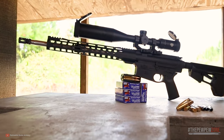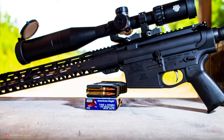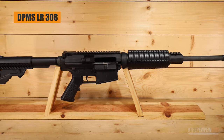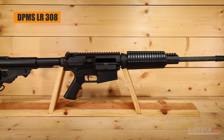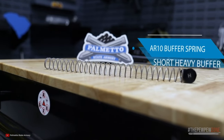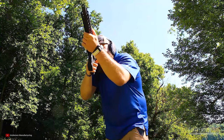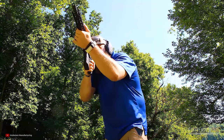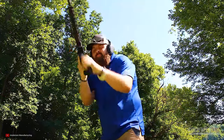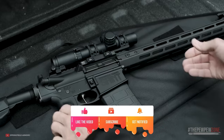Similar to the AR-15, there are many different models of the AR-10 available, produced by a variety of manufacturers. Some of the most well-known AR-10 models include the DPMS LR-308, the Armalite AR-10, the Knights Armament SR-25, and others. Many manufacturers offer several versions of their AR-10 models, allowing customers to select specific features and options. But if you're budget-constrained, it can be a chore to find an AR-10 that will fit your budget with hundreds of different models available. In this video, I'll talk about the top 8 best-budget AR-10 models you can buy today.